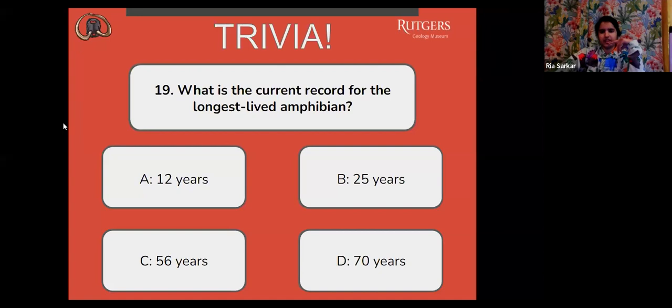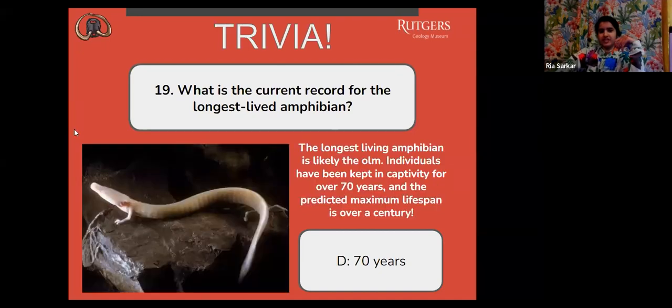The correct answer is D, 70 years. The longest-living amphibian is likely the olm. Individuals have been kept in captivity for over 70 years, and the predicted maximum lifespan is over a century. It's pretty cool.